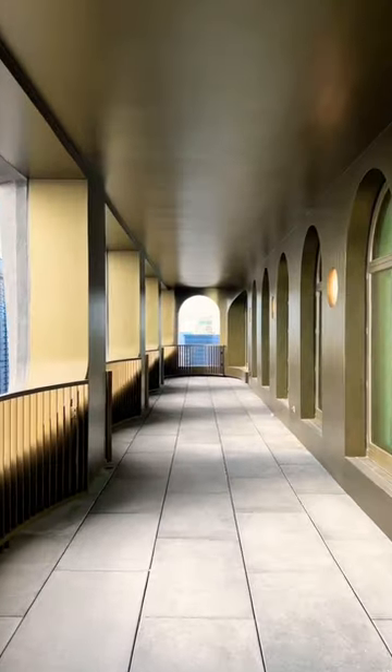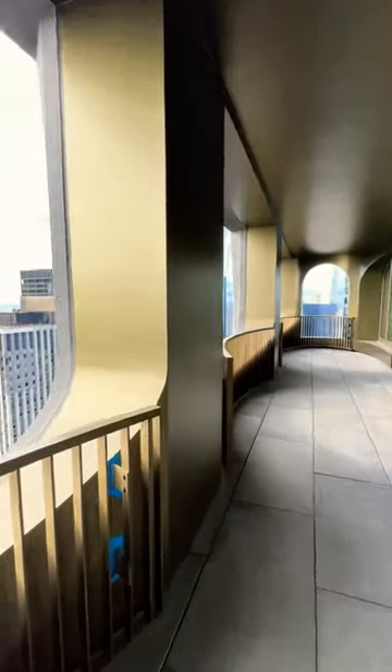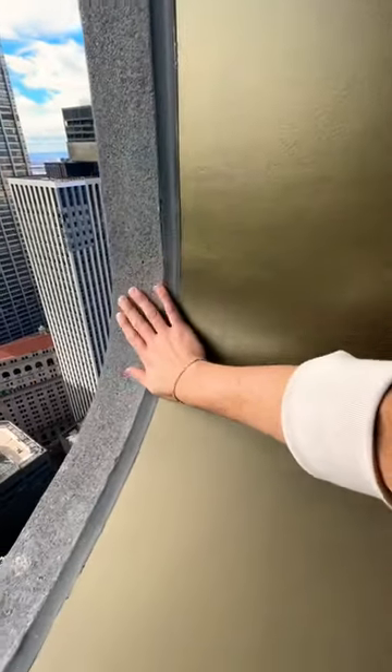And look how huge this balcony is — 11-foot ceilings inside. I just love that you can see all the details of this gorgeous building designed by Sir David Adjaye. I can't really get used to this lifestyle.